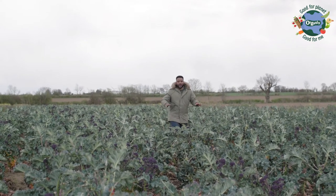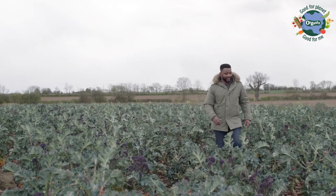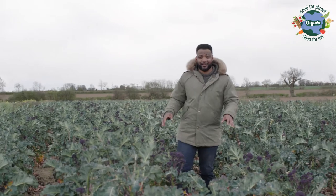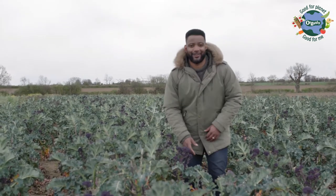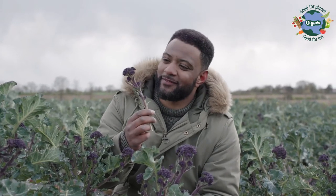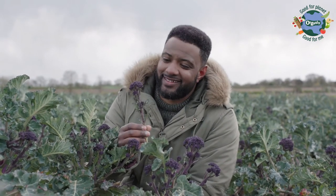This is my favourite part about being a farmer when you get to see the result of all your hard work. Now this purple sprouting broccoli which started as seeds in the ground in the winter are now ready to pick. Look at that beautiful purple colour. So crisp and fresh. Looks just like a baby tree. Now these plants will make their way to shops, markets and supermarkets ready for you to eat. Delicious.